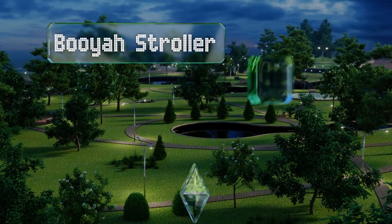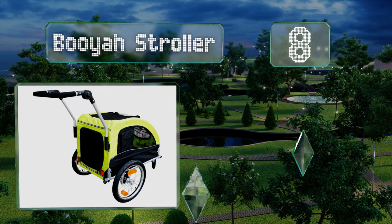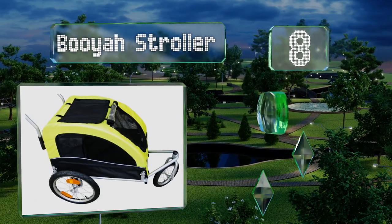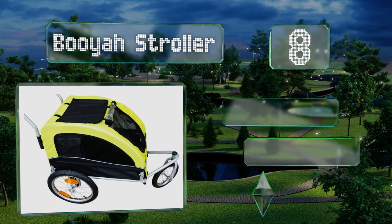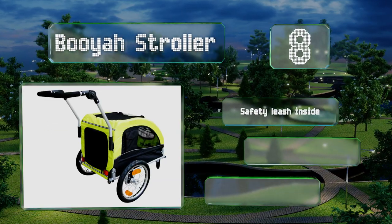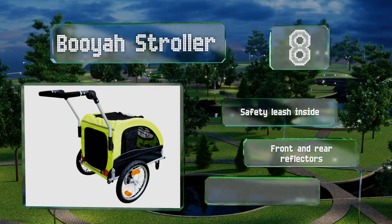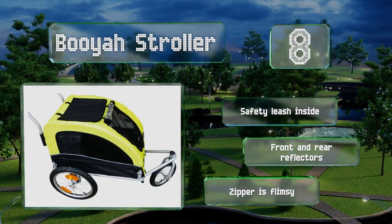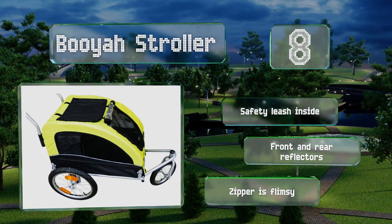Coming in at number eight on our list, the Booyah Stroller uses a hitch method to connect to a bike's axle, preventing possible bending of the vehicle's frame and damage to its paint job over time. A 12-inch swiveling front tire facilitates smooth maneuverability on almost any type of terrain. It's equipped with a safety leash inside and front and rear reflectors. However, the zipper is flimsy.